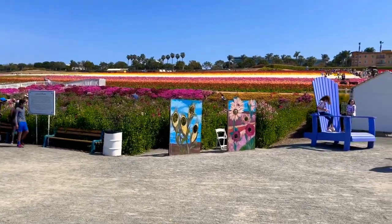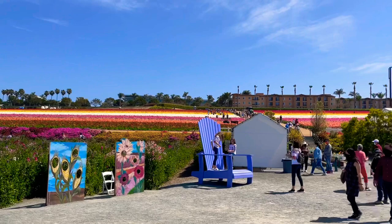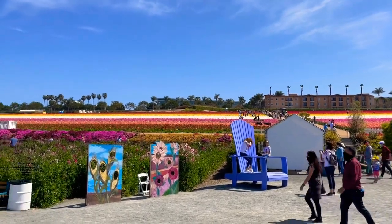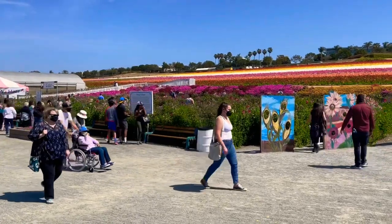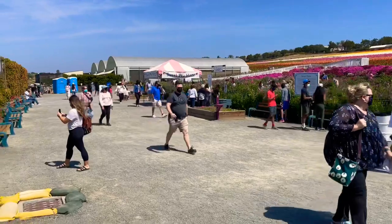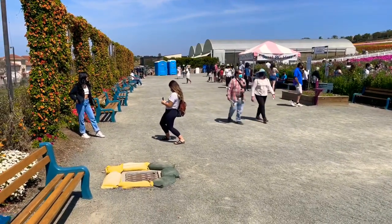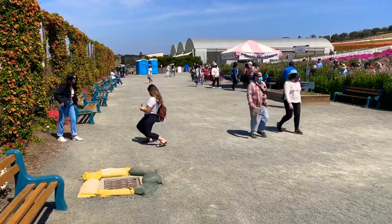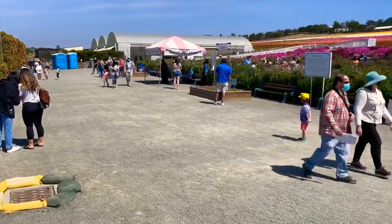So ikuti natin yan. As you can see, makita niyo yung Flower Field din na nakita niyo sa isang video natin. So dito sa Carlsbad, maraming garden kayo mapupuntaan — hindi lang yung Flower Field na yun. So maraming pong taong nakapila. Bago tayo pumasok, dapat wala ng pila. So here we go — mapasok na tayo.